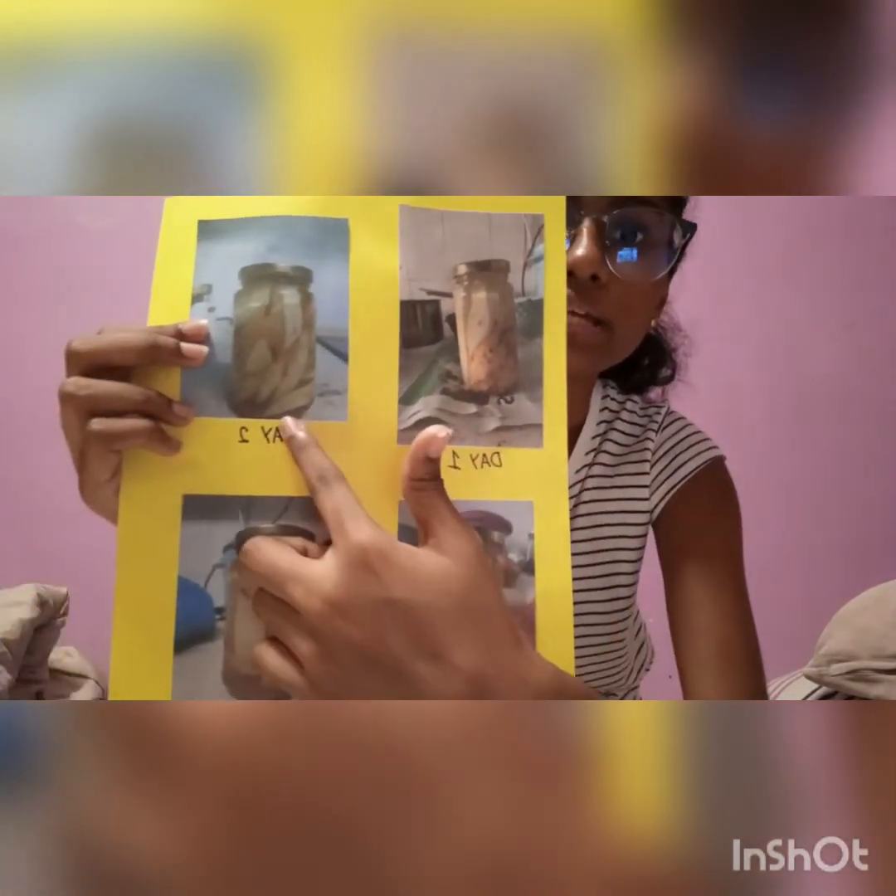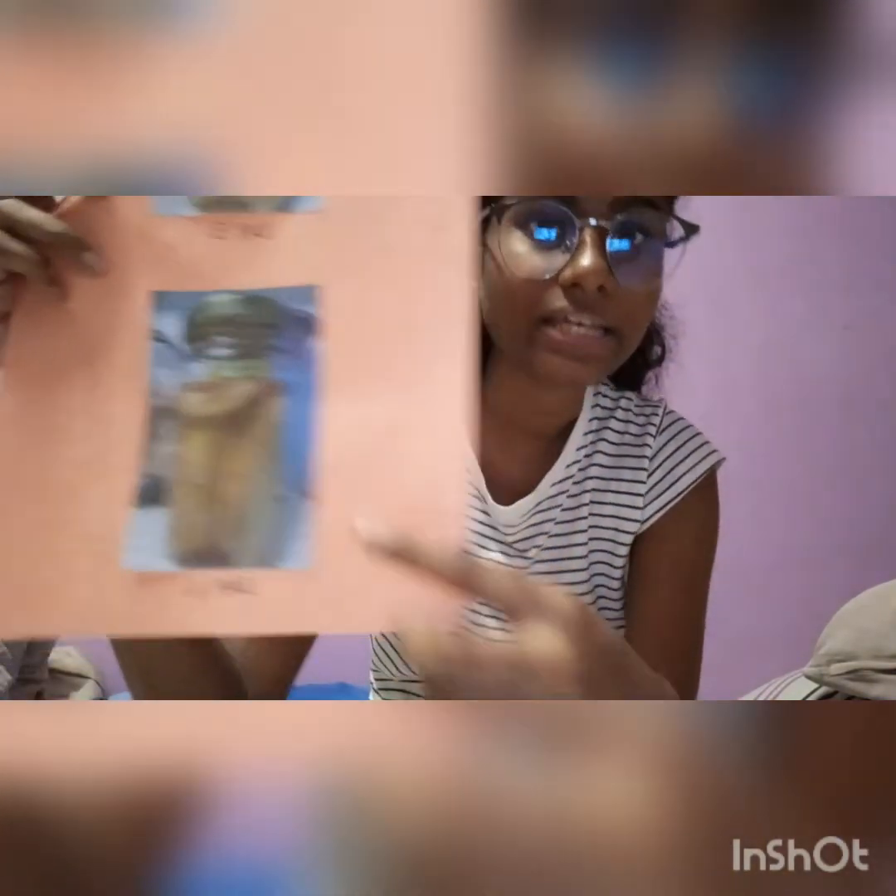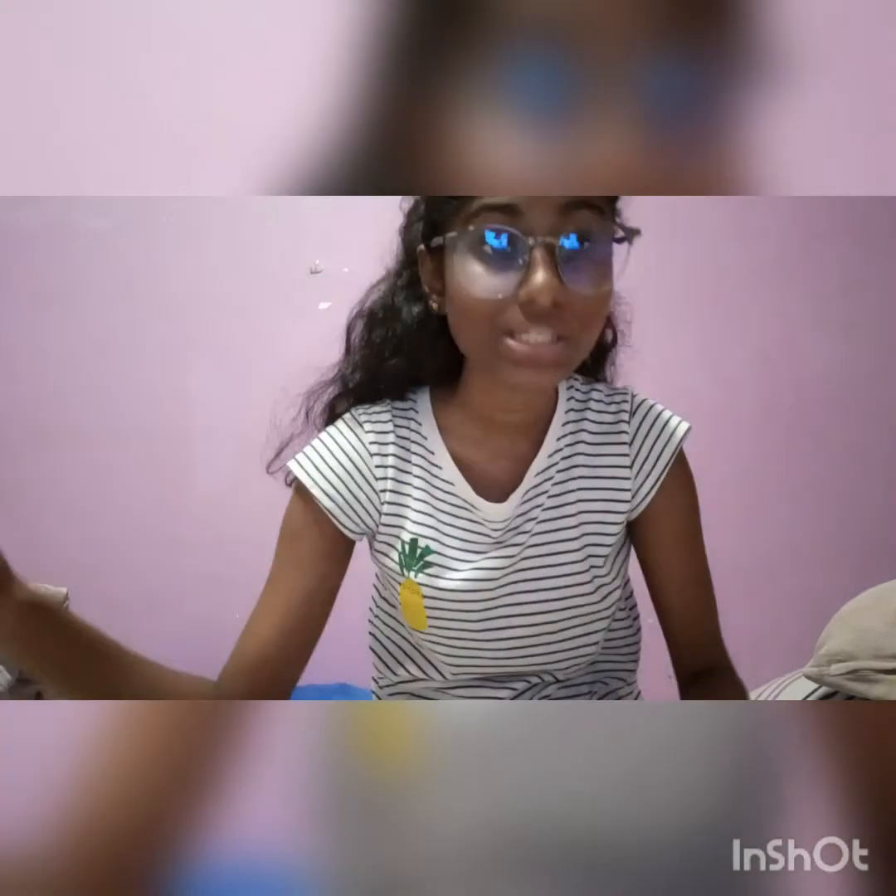I put vinegar, salt, and sugar into a pot and boiled it, then poured that solution into a jar containing cut mango and chili flakes. I then sealed the jar and left it over a course of six days and observed it. I took a picture each day to show the changes — day one, day two, day three, day four, day five, and day six. As you can see, on day six, a considerable amount of the solution had reduced, and this is because of osmosis and diffusion.